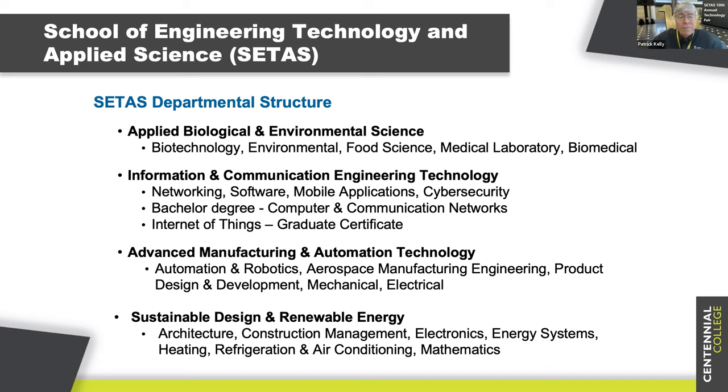We have our four-year degree in computer and communication networks and, of course, our newer Internet of Things grad certificate. The last two departments — Advanced Manufacturing and Automation Technology — have automation robotics, mechanical, electrical programs, as well as product design and development, aerospace manufacturing and engineering programs, and our final department, Sustainable Design and Renewable Energy, covering architecture, construction management, electronics, energy systems, heating, refrigeration, and air conditioning.